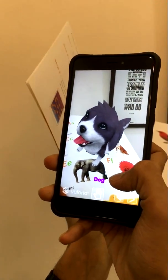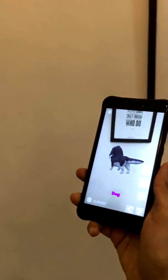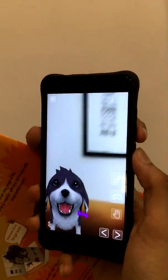D for dog. If you tap this button, you don't need the book. D for dog. And then you can zoom. You can even take a screenshot.